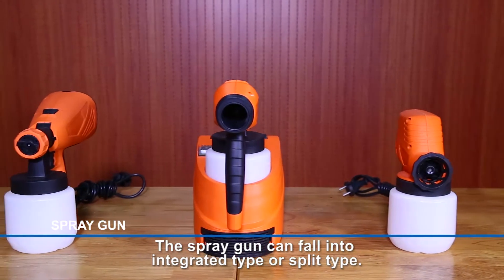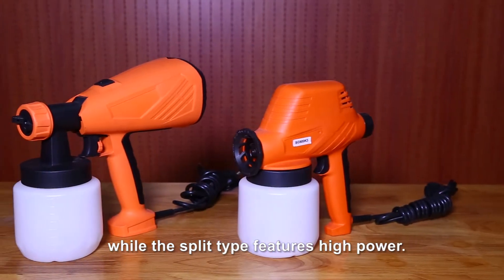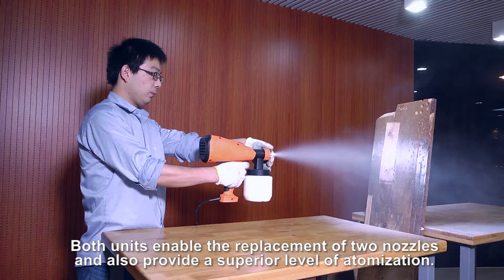The spray gun can fall into integrated type or split type. The integrated type is a portable product, while the split type features high power. Both units enable the replacement of two nozzles and also provide a superior level of atomization.